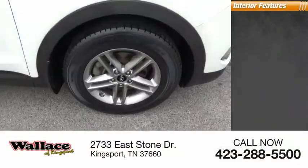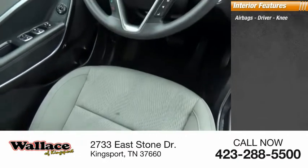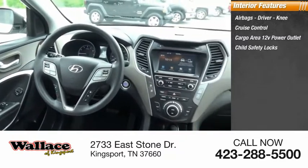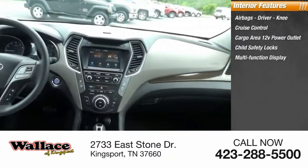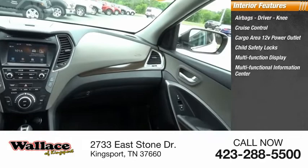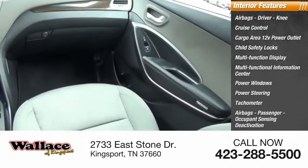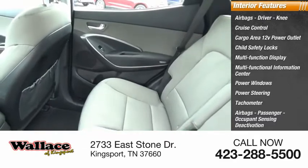Inside you'll find airbags — driver and knee — cruise control, cargo area 12-volt power outlet, child safety locks, multifunction display, multifunctional information center, power windows, power steering, tachometer, and passenger airbags with occupant sensing deactivation.